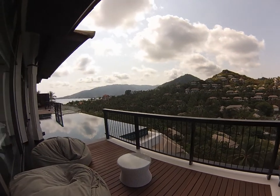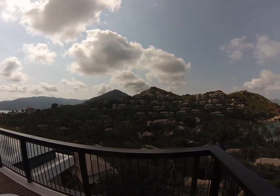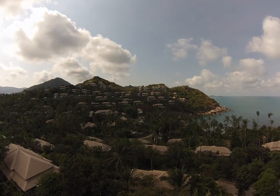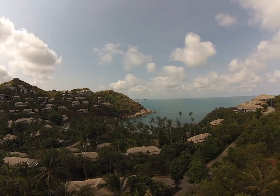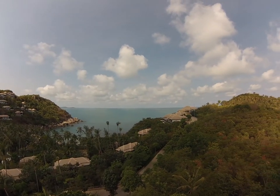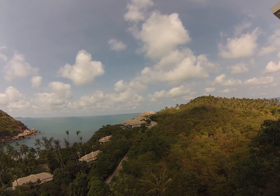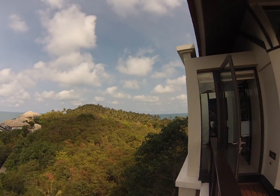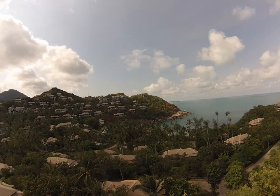And that's our home for the week. Property swimming pool down there. Small private beach. Over there is the lobby and one of the restaurants. More of the gulf behind us. Quite amazing.